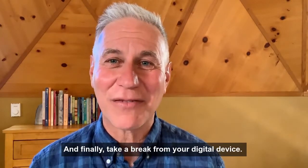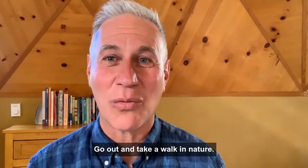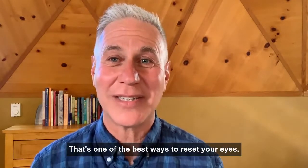And finally, take a break from your digital device. Go out and take a walk in nature. That's one of the best ways to reset your eyes.